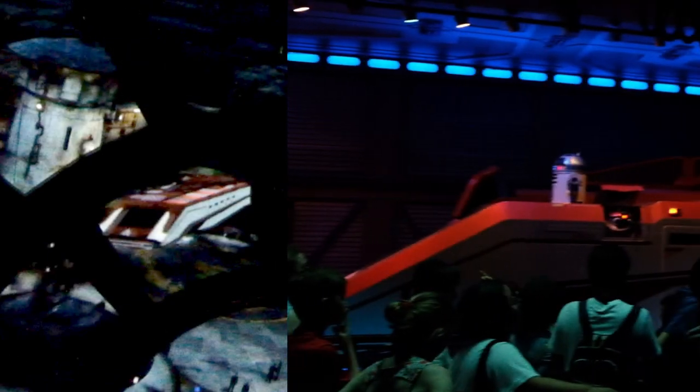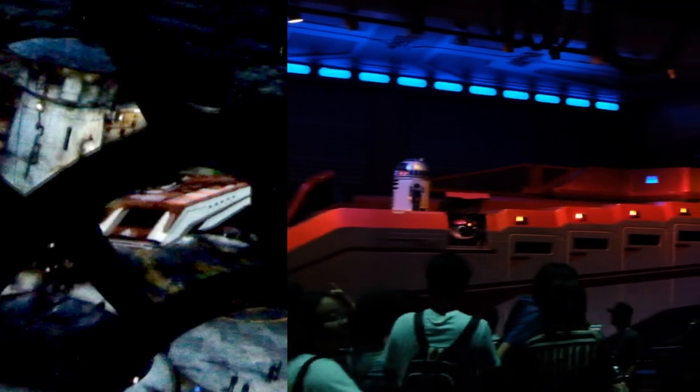As we are on the subject of space, our next reference comes from Smuggler's Run at Galaxy's Edge. After you hyperspace back to Batuu, and right before entering the station, you'll notice a familiar Starspeeder leaving. It is a Starspeeder 1000 — the same type that can be found at Star Tours: The Adventure Continues.